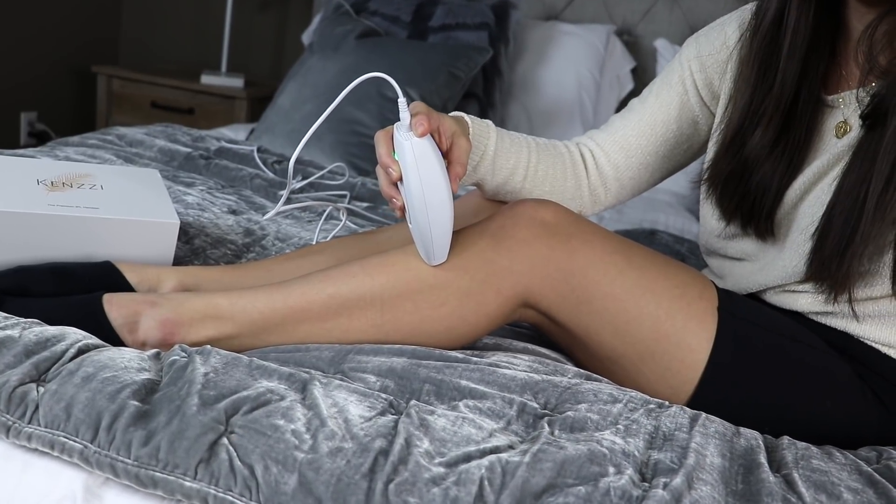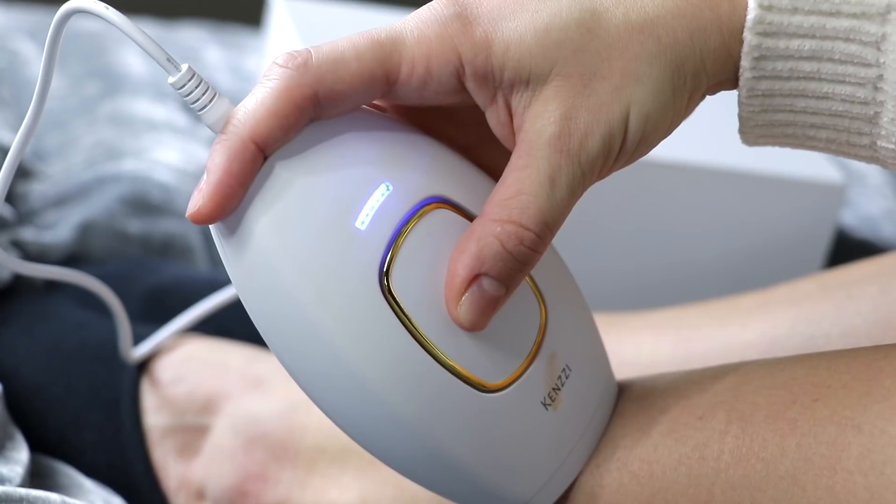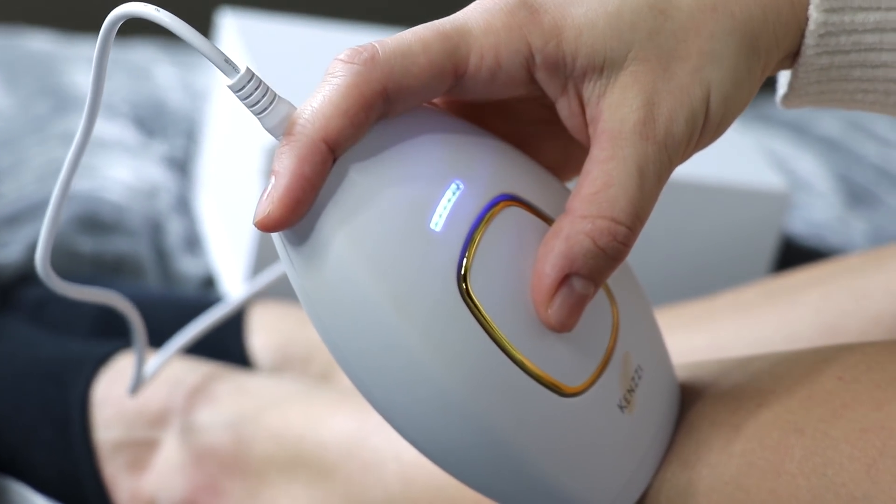It's super simple and easy — there isn't a bunch of buttons. You can also use this for like 10 years. You don't have to replace cartridges or anything like that. I know there are a lot of different hair removal systems where you have to keep buying different cartridges, but with Kenzie the light will work for like 10 years, so you pretty much will never ever have to change it.